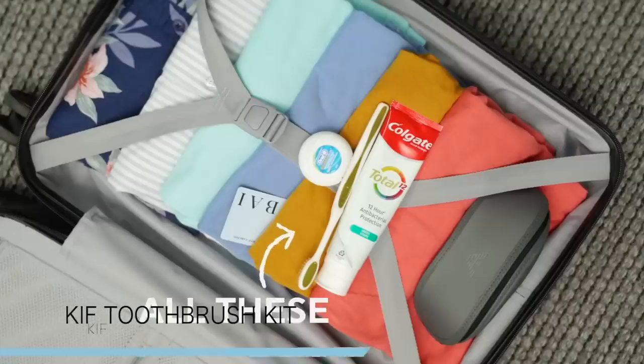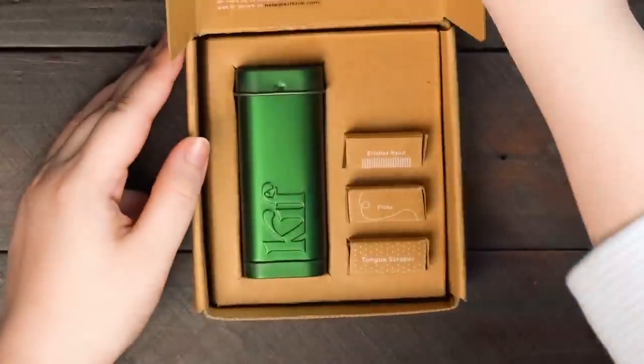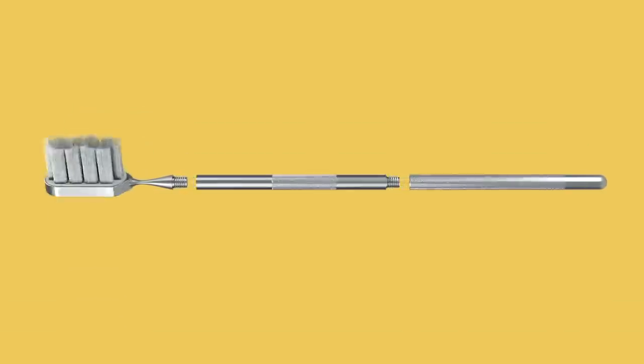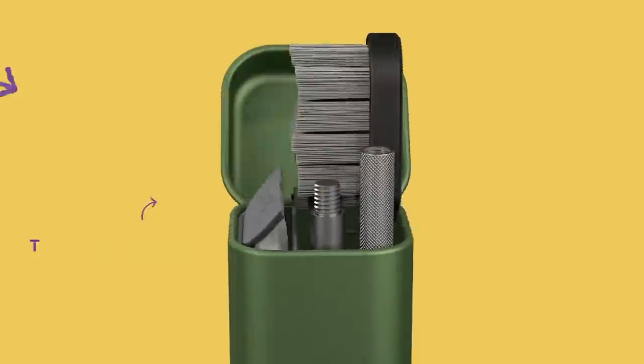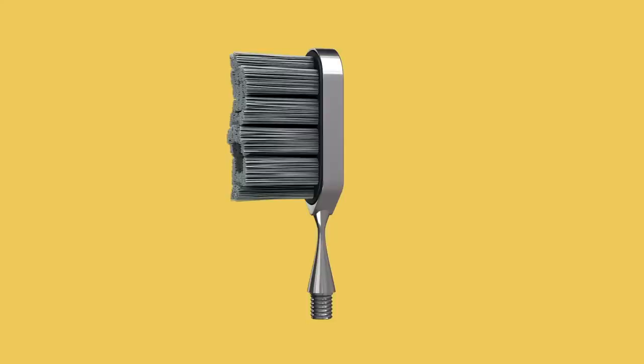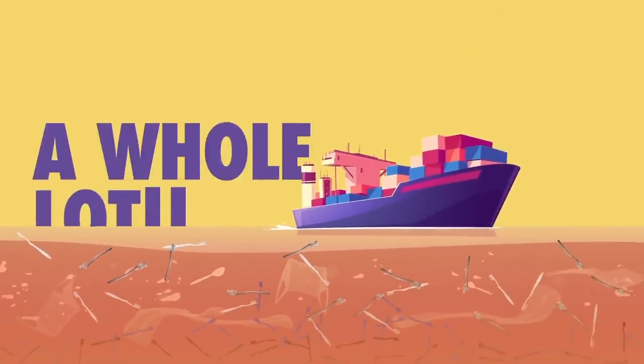Say goodbye to disposable dental travel kits with the KIF 4-in-1 dental kit. This compact set includes a collapsible titanium toothbrush with castor oil bristles, a reservoir for toothpaste tabs, and a floss dispenser, all housed in a tin. The toothbrush has a silicone jacket for cushioning and tongue scraping, and the set comes with a silicone boot for a thicker handle. Plus, the KIF is completely zero waste and made without plastic or forever chemicals.